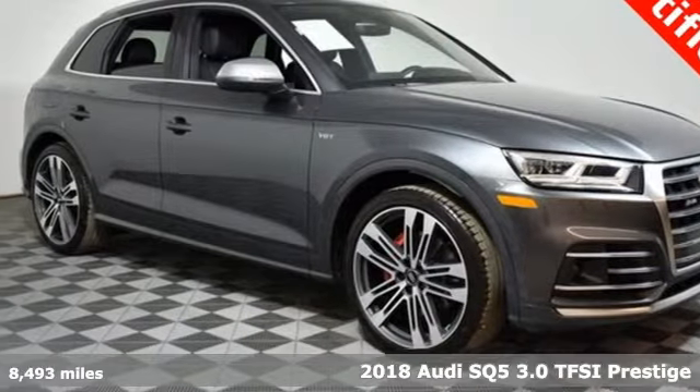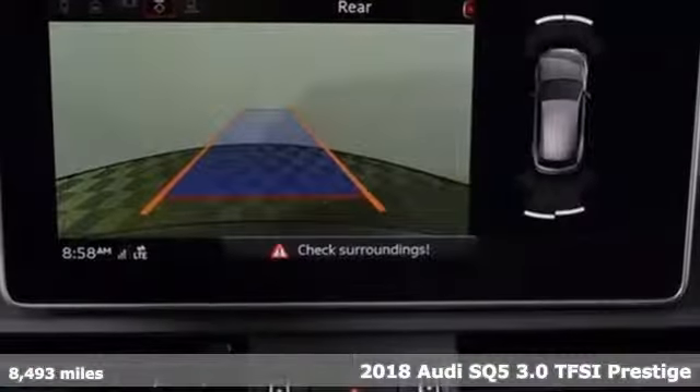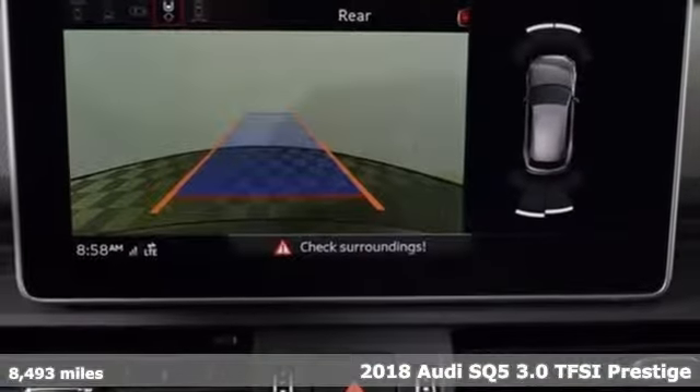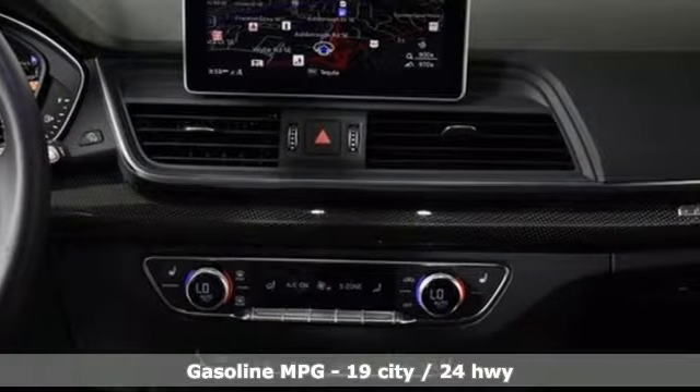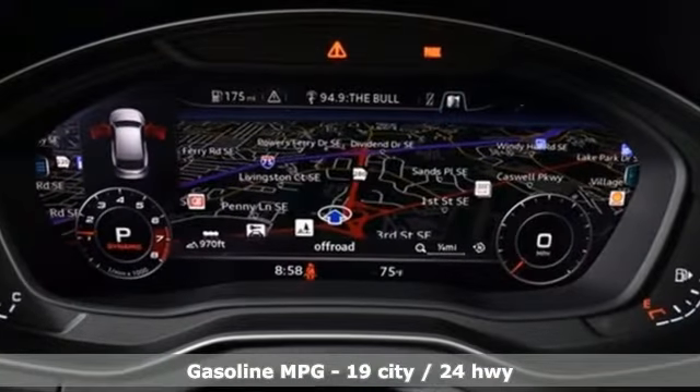Here's a 2018 Audi SQ5. Imbued and shaped by power, this SQ5 gives you an SUV that's truly a sports utility vehicle. And with features like these, every drive's a pleasure.